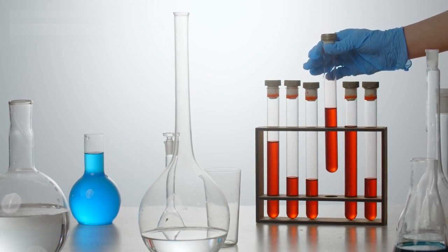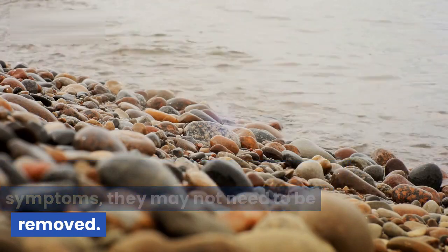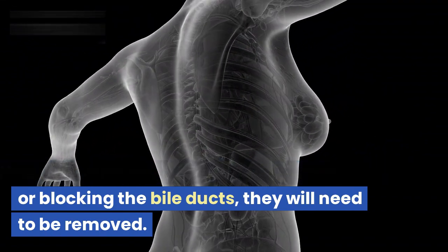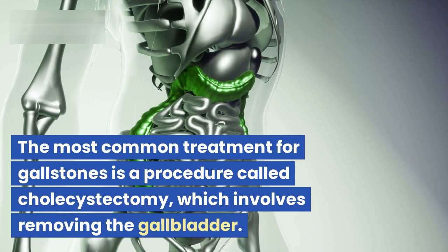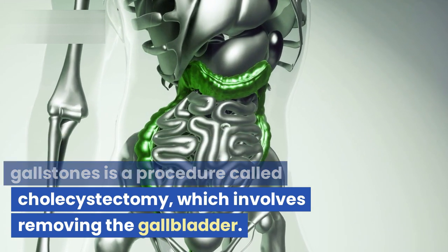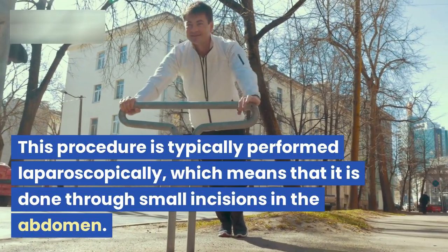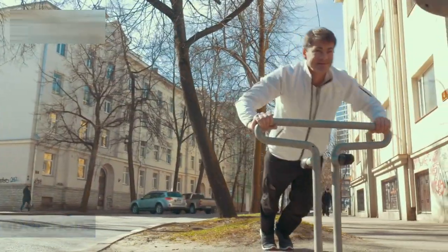Treatment for gallstones typically involves removing the stones or the gallbladder. If the stones are small and not causing symptoms, they may not need to be removed. However, if the stones are causing pain or blocking the bile ducts, they will need to be removed. The most common treatment is a procedure called cholecystectomy, which involves removing the gallbladder. This procedure is typically performed laparoscopically, through small incisions in the abdomen.